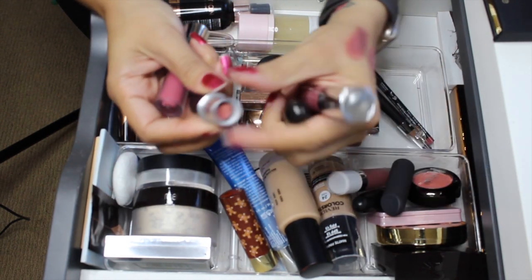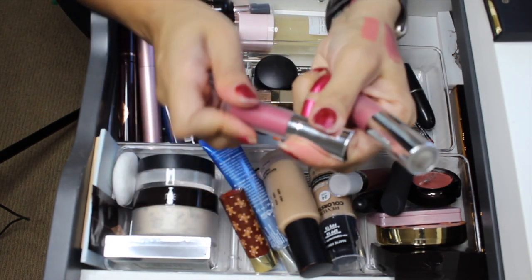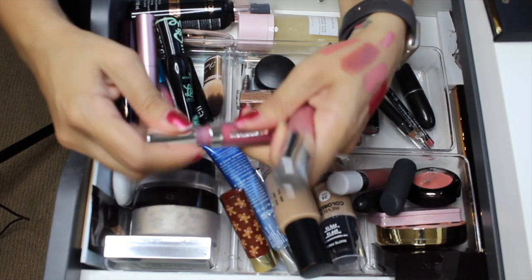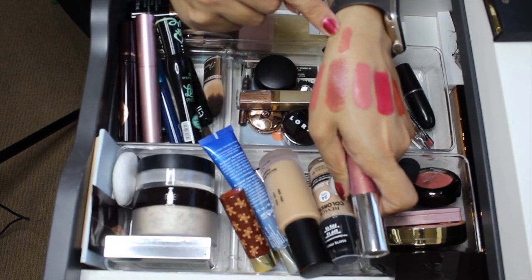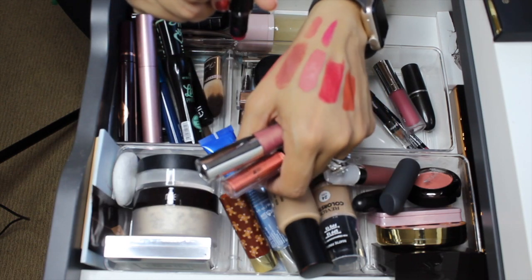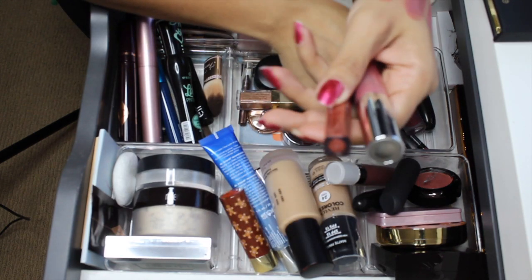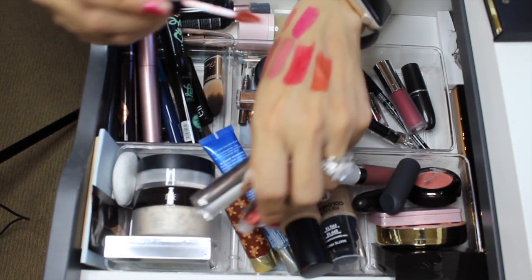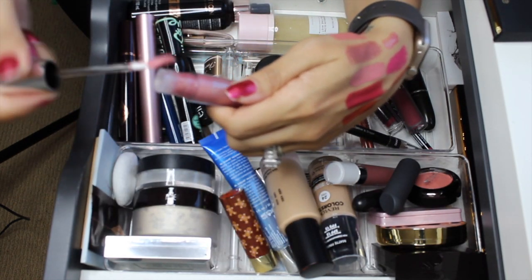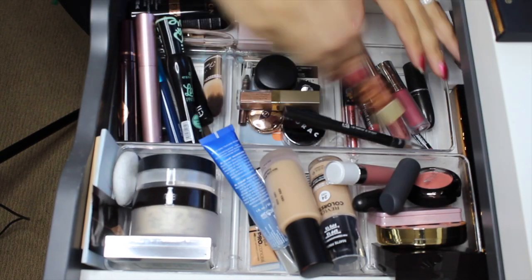Let me do swatches of the rest of the lipsticks already in here. MAC Kind of Sexy, Buxom Rose Julep gloss, Wet n Wild Smoking Hot Pink, Smashbox Dress Fond — there's not a whole lot left in this one so I need to put it in a project pan. And the last one is the Becca Lilac Geode gloss. And that's all I have for the next two weeks!